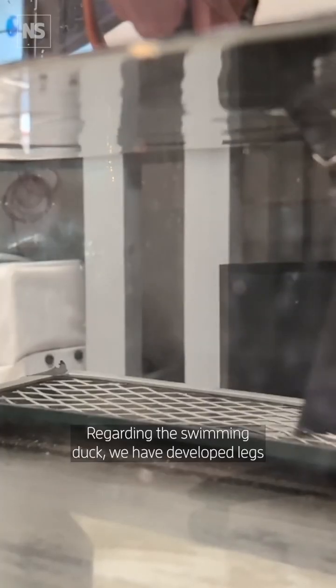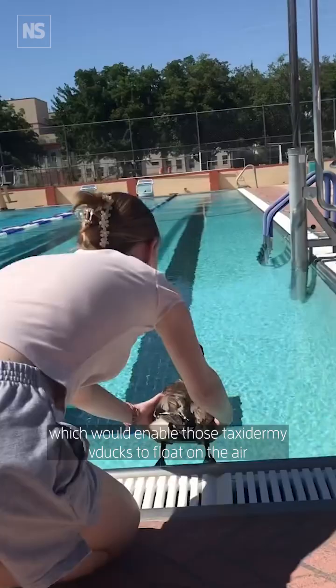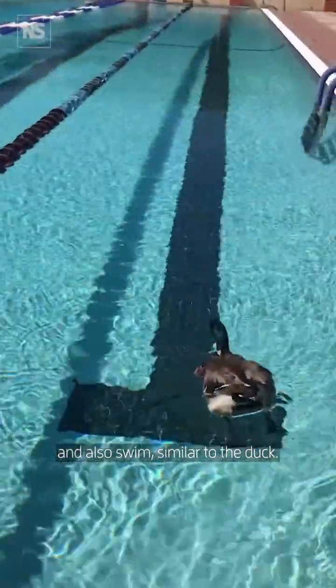Regarding the swimming duck, we have developed legs which would enable the taxidermy duck to float on the water and also swim similar to the duck.